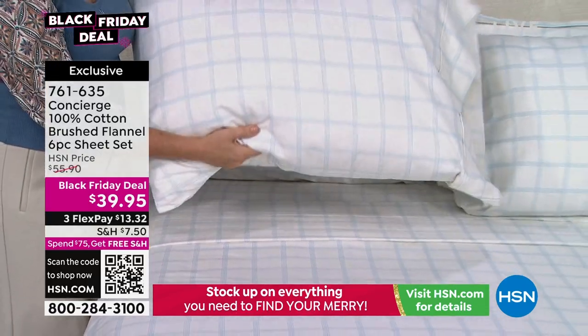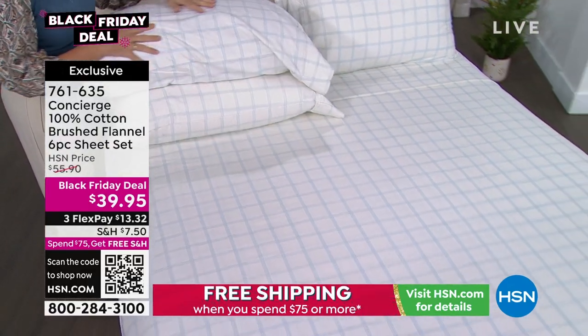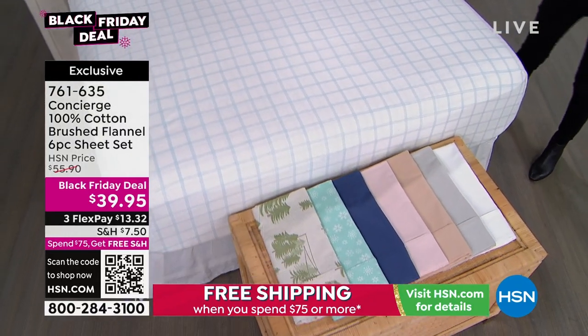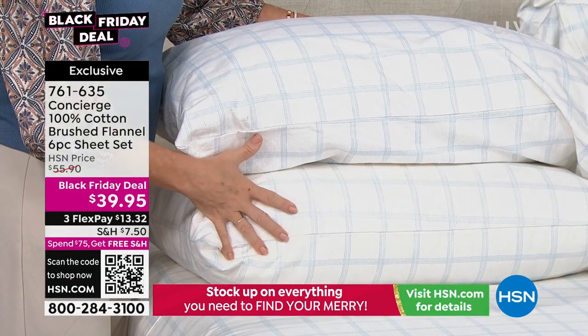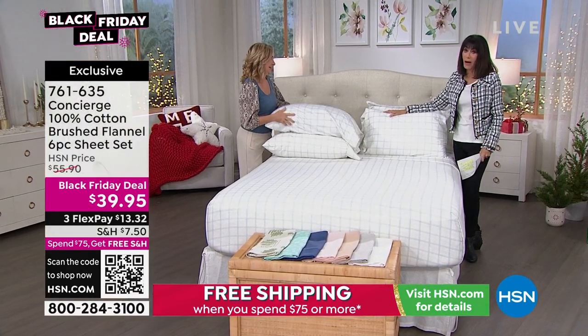We sell these normally for $55.90. They are another one of our insane Black Friday deals. $39.95, and that's for the whole set — plus you get two extra pillowcases. That's right — you get one extra with the twin, but for everything else you're getting two extra pillowcases. I love when we do that.